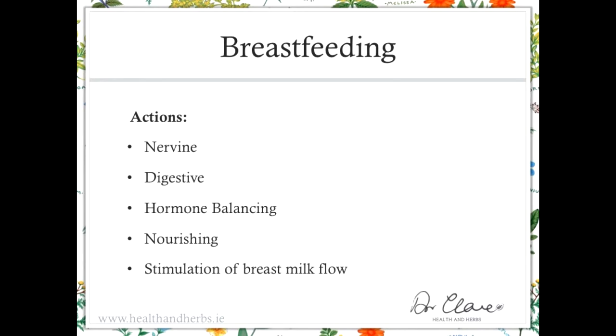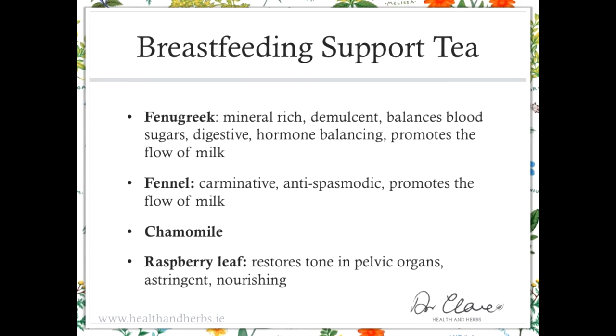Babies mature and develop at different rates, so some are born with a digestive tract that's fully functioning and ready to go and a nervous system that's calm, while others — especially if born a little early or even a little late — can have adjustment problems and ongoing development of these systems. The key actions are nervine support, digestion, hormone balancing, and nourishment. Breastfeeding tea is designed for both the mother and the baby, and it's designed for ease of establishment of breastfeeding; only secondarily, if there are problems with flow, may it be helpful.